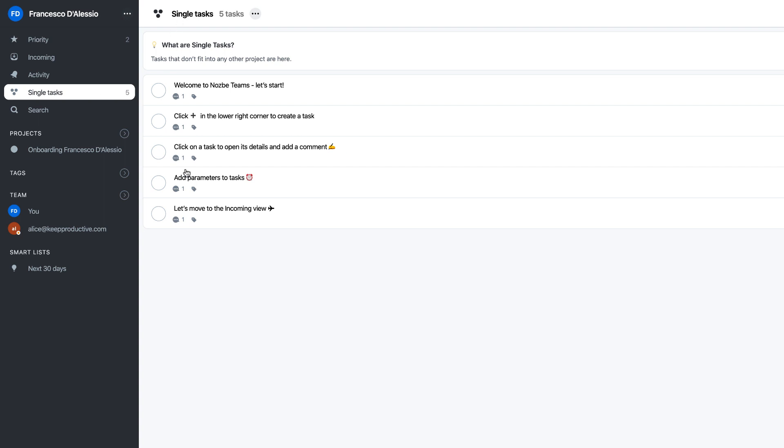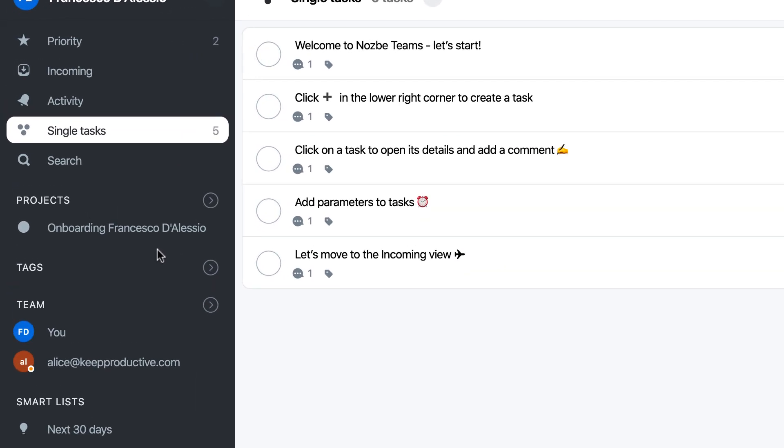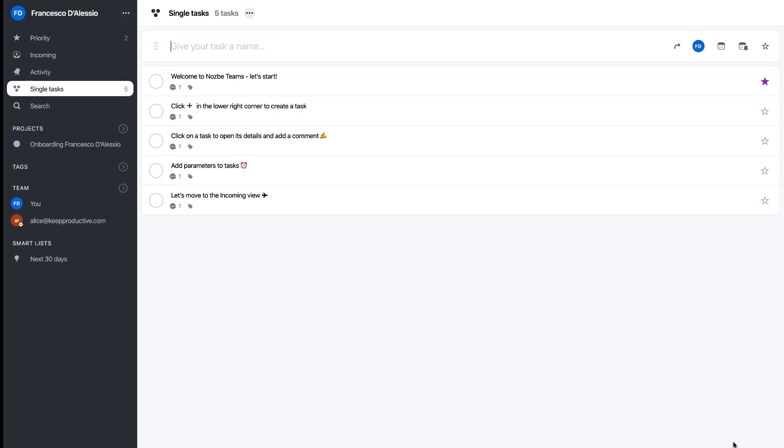I quite like this concept of Single Tasks. For example, if you had a project — upgrade content calendar, redo website — everything in there is very much a task for those projects. But Single Tasks is designed so that you can see all tasks that don't necessarily have a set project. If I go ahead and create a new task, you can see it pops up at the top. Let's say something very simple like 'get new office water machine' — I press Enter and the task gets added.